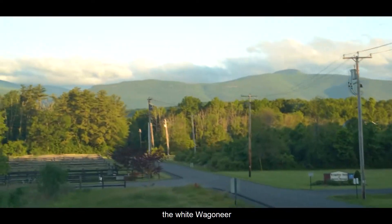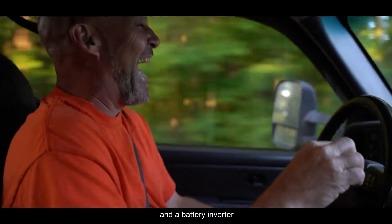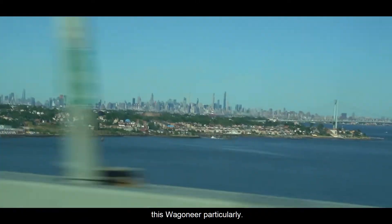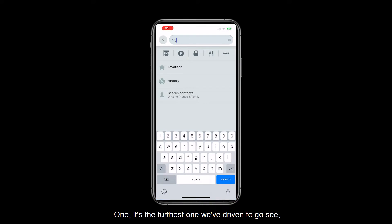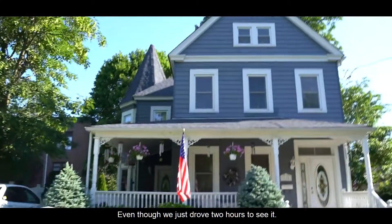Let me start back where we had just went to go see the white Wagoneer. I almost turned this into a whole adventure trip, but I needed to go get my drone and a battery inverter because I edit the video in the car. There are a couple factors going into seeing this Wagoneer: it's the furthest one we've driven to go see, and we need to be able to walk away from it even though we just drove two hours to see it.